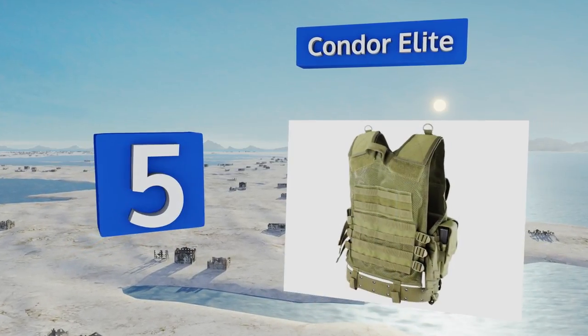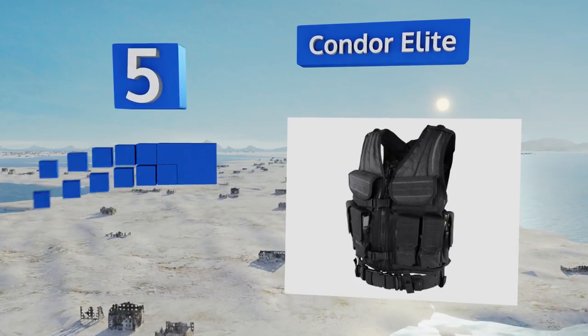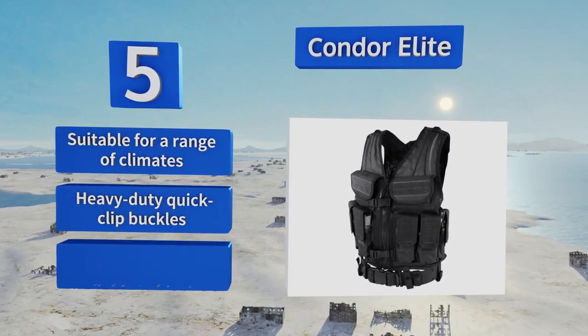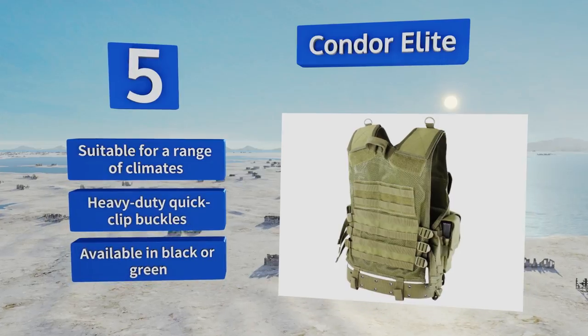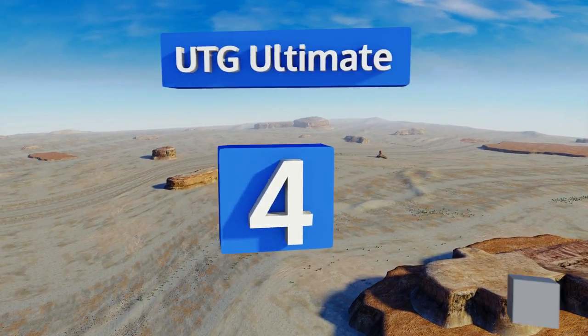Halfway up our list at number five, the Condor Elite has enough storage space to hold up to six magazines, so you shouldn't run out of ammo when you need it most. The dual internal pockets are good for storing maps or other sensitive items that need to stay protected from the elements. This one is suitable for a range of climates and includes heavy-duty quick-clip buckles. It's available in black or green.